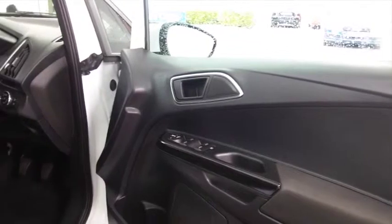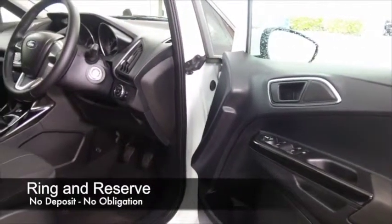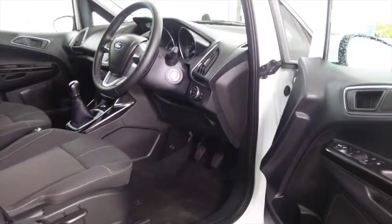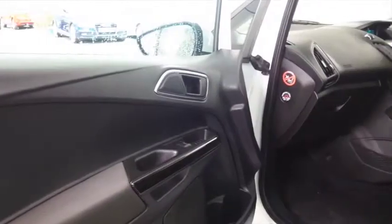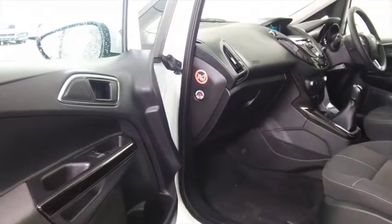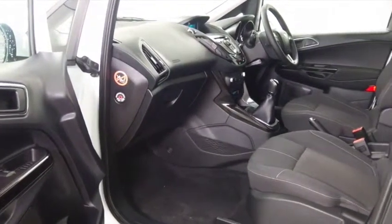You'll find this easy to get in and out of, with lots of leg and headroom. It features a cloth interior, DAB radio, parking sensors, electric windows, and a great set of alloys — so it has all the right kit and looks as good as new really. It's got less than 8,000 miles on the clock and has the benefit of a full service history.